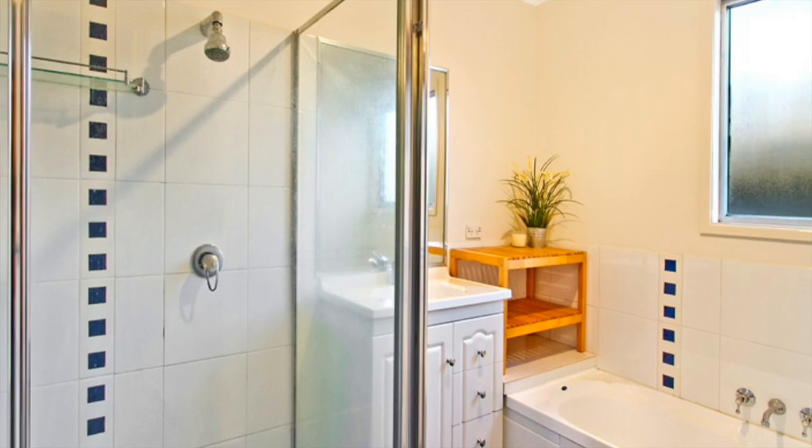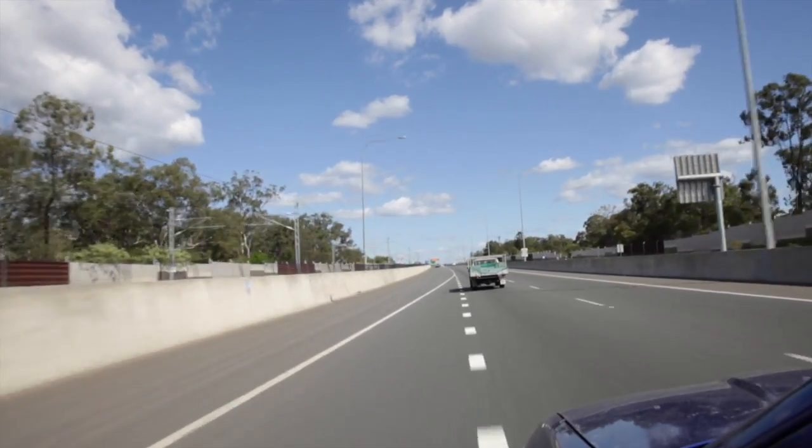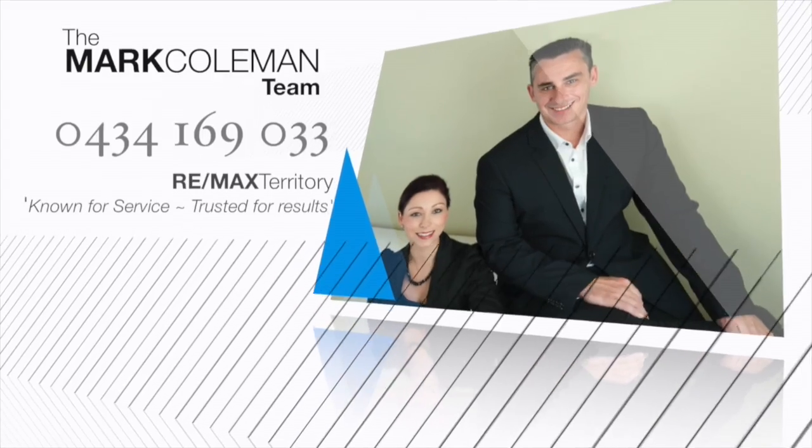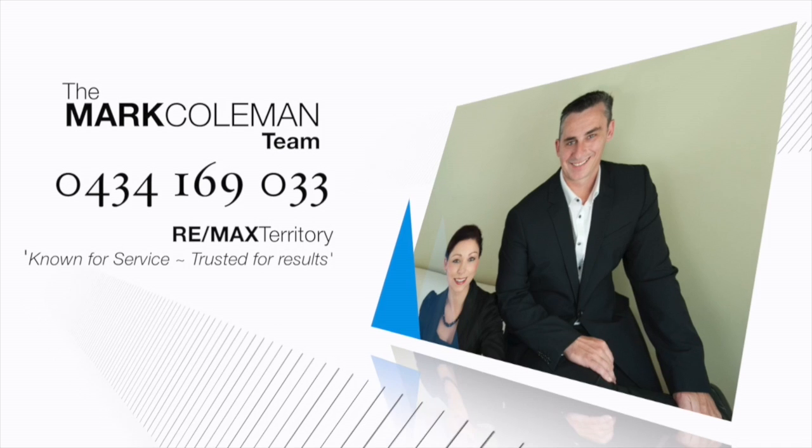Other features include a two bay 6x6 metre shed, plus quick access to the M1 and public transport within walking distance. Give the Mark Coleman team a call today and discover the convenience of living in this prime location.